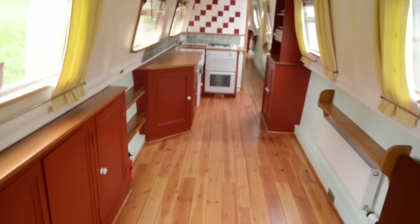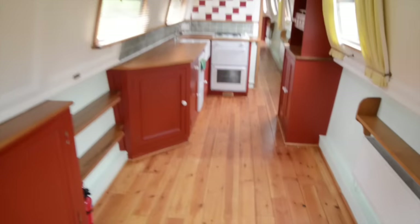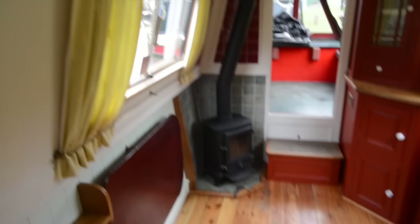Starting at the front, you have this well deck. The gas locker is built in here under this bench, and then you have two lockers which also double as side benches before you drop down into the main cabin. It starts with a large saloon area, and you can see there's a pleasing solid wood floor that extends throughout the entire boat.